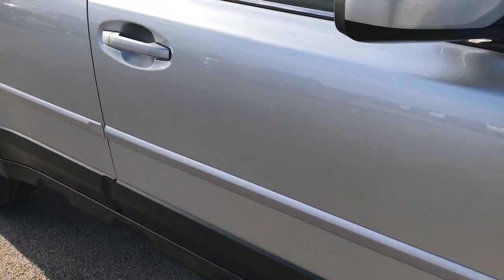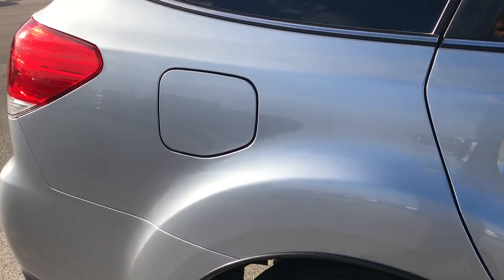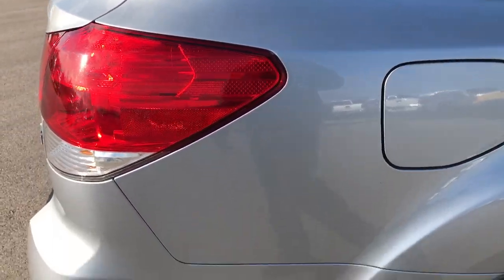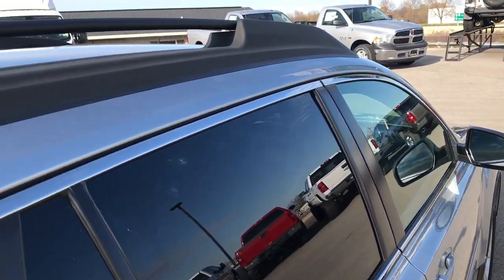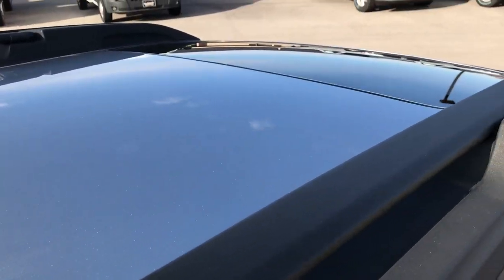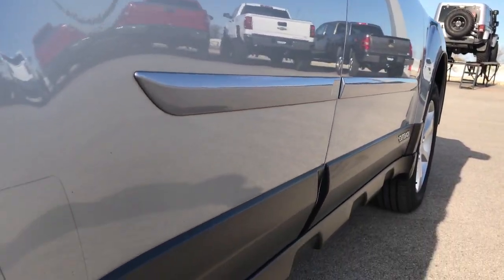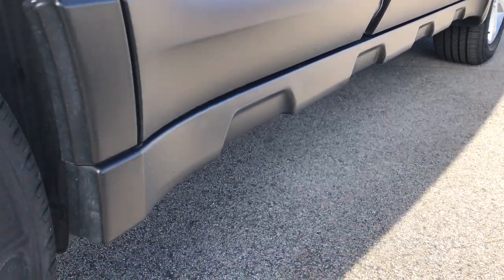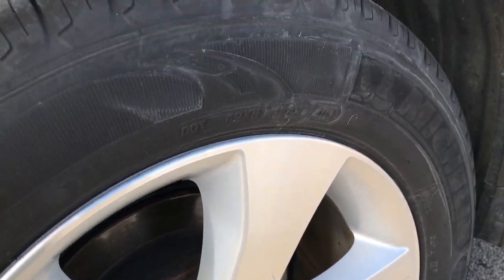As you go down this side of the vehicle, you can see just how clean the body is, how reflective and glass-like that paint is. We take these HD videos so if you're far away or just cannot make the trip down, you can still see the car, hear the car, and have confidence in the vehicle before you even get here. Very clean down this side — no dents or dings. You really can't get that feel for the vehicle with just pictures.